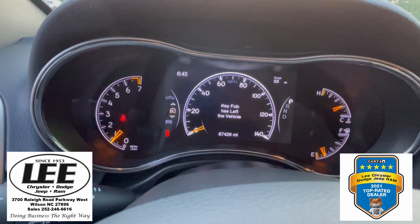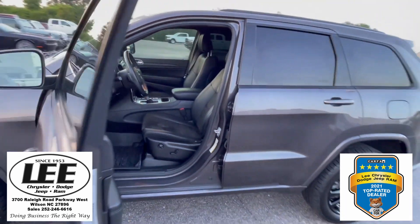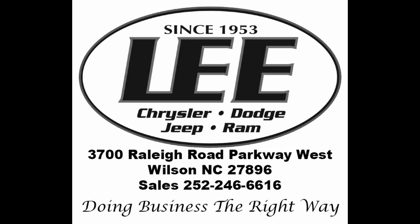Right now you've got 67,400 miles on her. So if you are looking for a great SUV, you found it right here. We're at Lee Chrysler Dodge Jeep Ram, 3700 Raleigh Road Parkway West, Wilson, North Carolina. Thanks for the time. We'll see you soon.